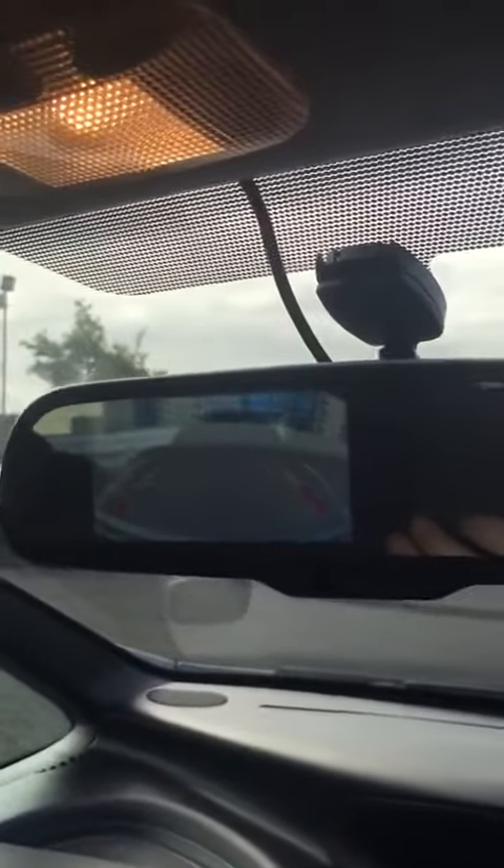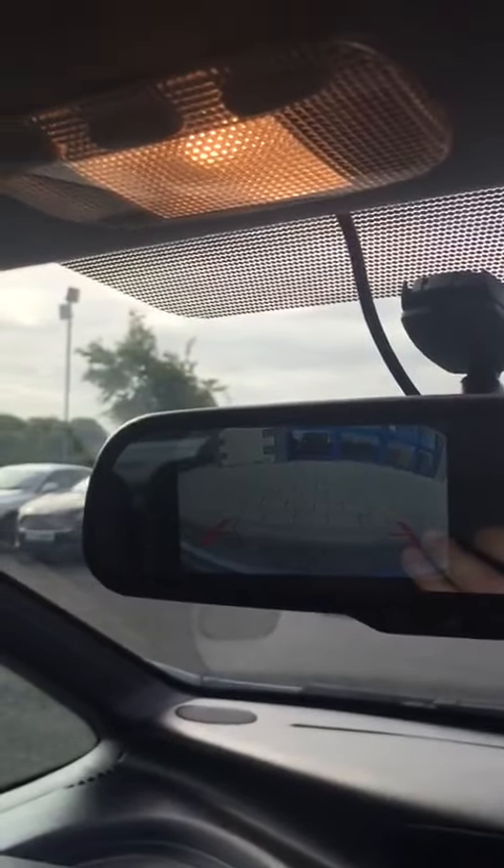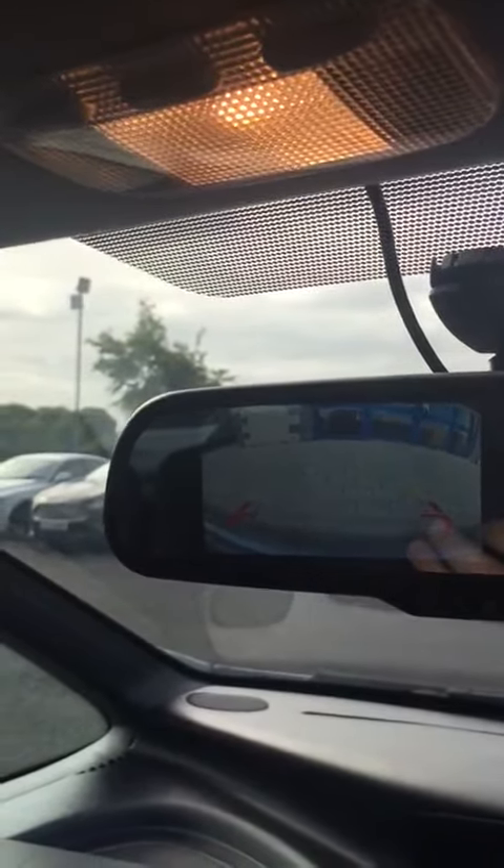When you pop it into reverse, it gives you a small picture to the left-hand side of the mirror, along with guidelines, so you can actually reverse back and see how close you get to the curb.